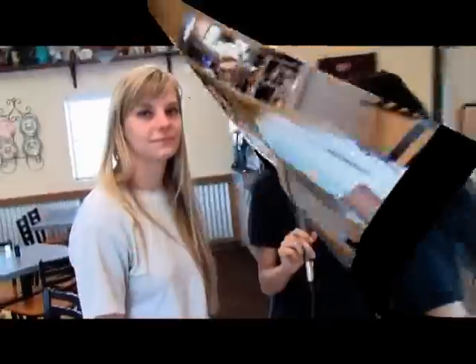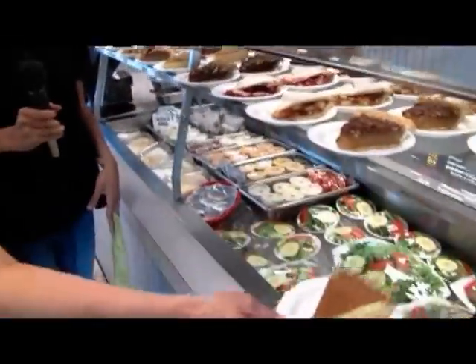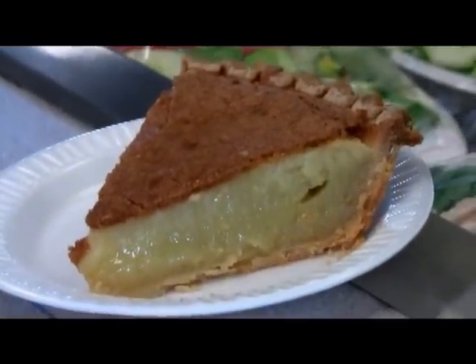Can I get it? Yes! So we're here taking a look at the pies. This is our buttermilk pie — it's our best seller. We hand make that ourselves. We also have delicious pecan, apple pie, cherry, and meringue pies.